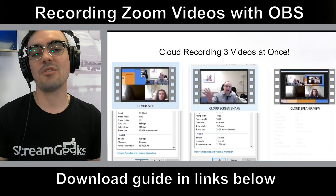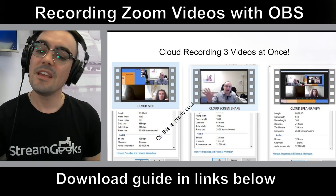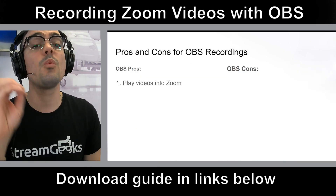We did try recording all the cloud recordings at once — all three videos — and we got some interesting results. It's a really cool feature, but the quality is just not great yet, and I do think it will get better.